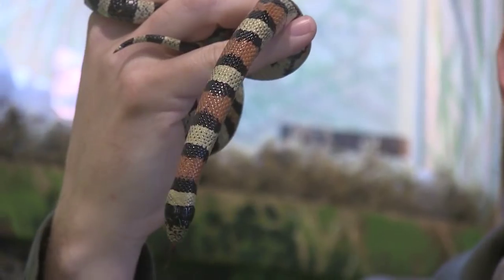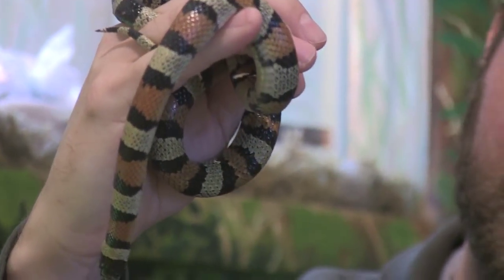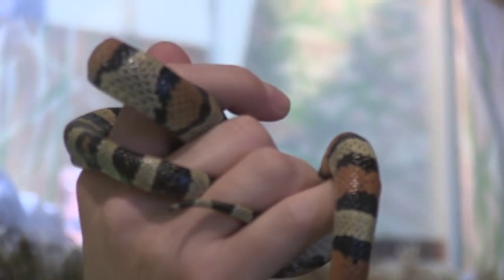Now the other snake here is also a little grumpy — maybe it's that little snake syndrome, I don't know. But this is the milk snake. And what a beautiful, beautiful animal this is.